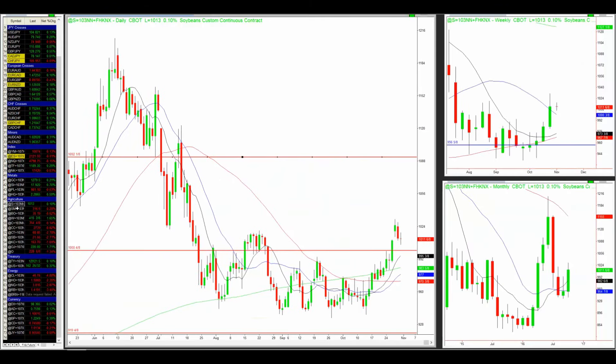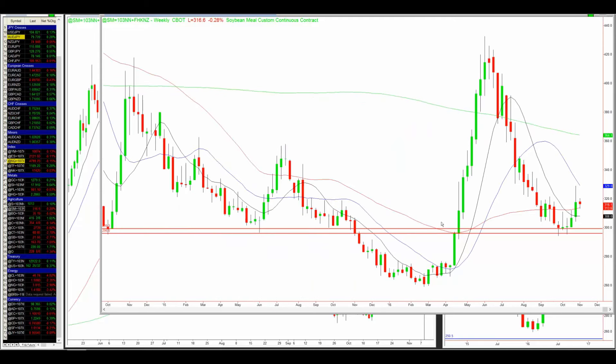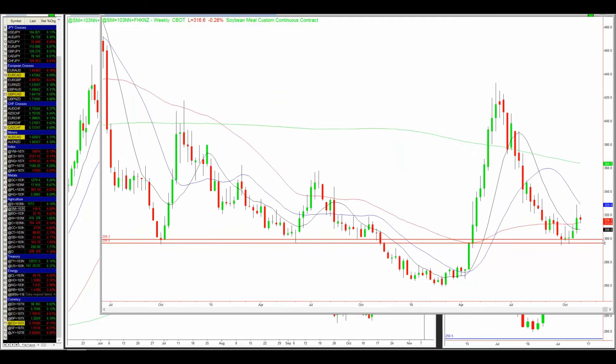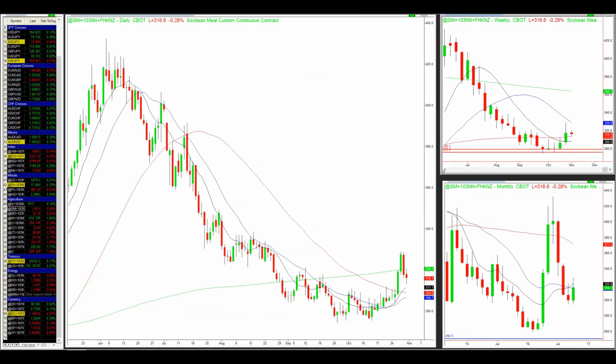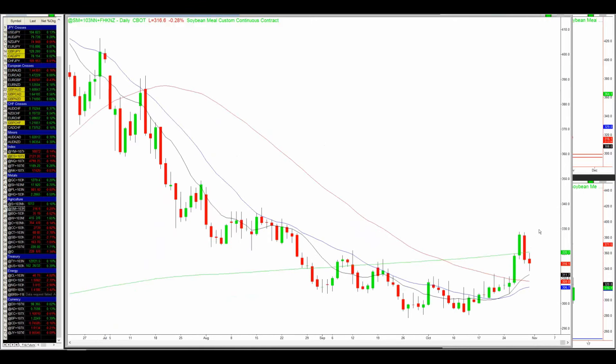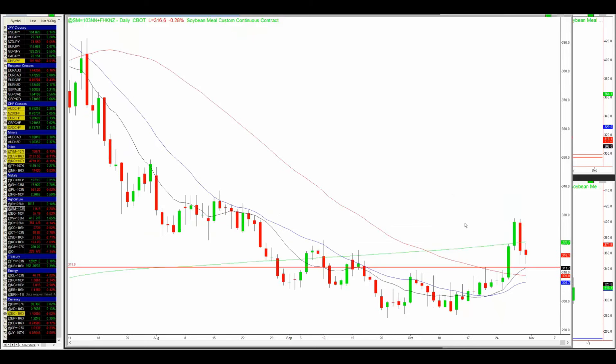The next one I'm looking at is soybean meal, which looks quite similar to soybean itself. It is at a major psychological level, also at a major support level around 300. We have a few months of strong up move already printed on the weekly chart, and two weeks of strong up move already happening. On the daily chart, this is where the trend starts — higher high, higher low. What I like here is the price has already pulled back into this old resistance level, quite similar to soybean. If the price continues to find support here and catches up with the moving average buy zone, then there will be a good opportunity to look for a long trade to the upside, because this is quite a major bottom based on the high timeframe weekly chart.